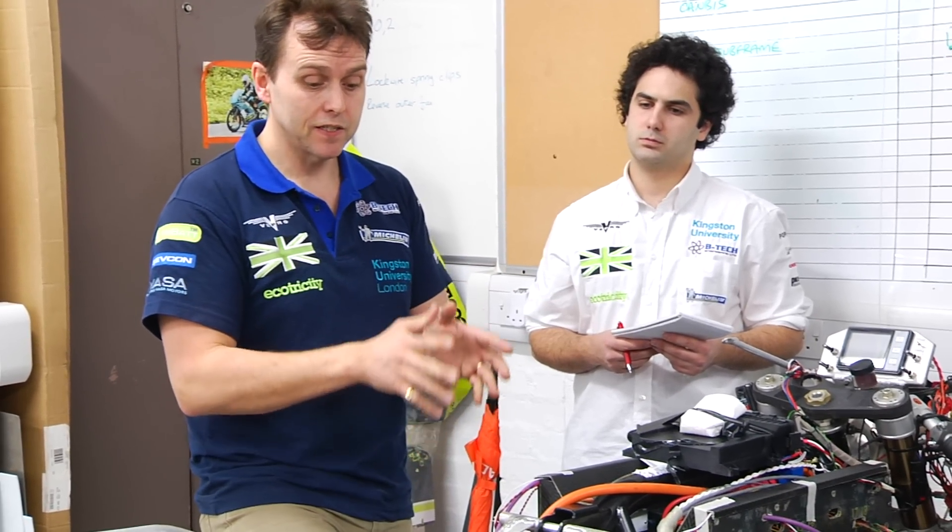That gives us March, April, May — about two months to get the bike built up with the batteries and the motor integrated, so we can go testing. Obviously we've got the race, which is the first week in June, so we'll be going out.